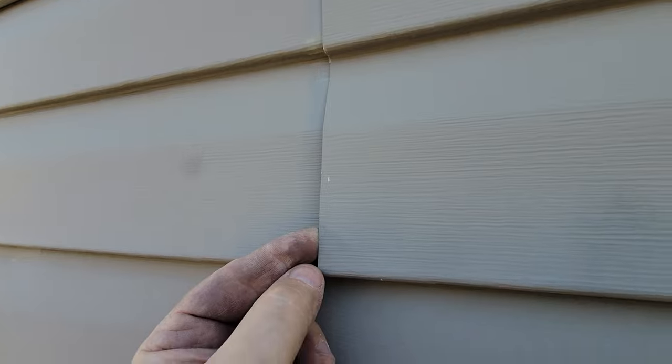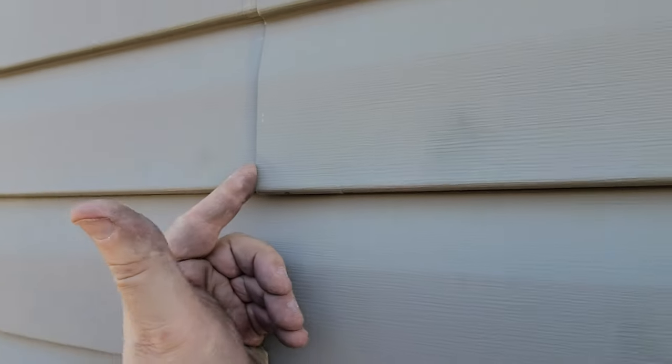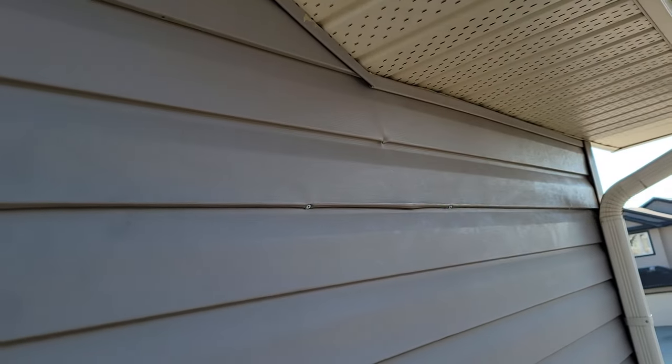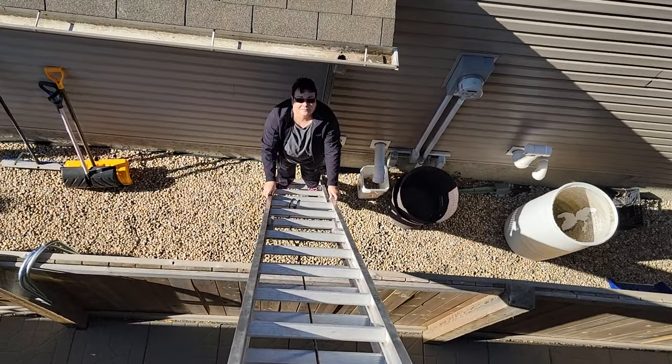I think this is the third piece I've had to screw back in, and screwing it in is probably not the right solution, but it's a workable solution. There it is — we'll call that a job done. I don't know if I'd call it well done, but hopefully it'll be good for as long as I live here. Just for perspective, this is how high up I am — I think about 25 feet.